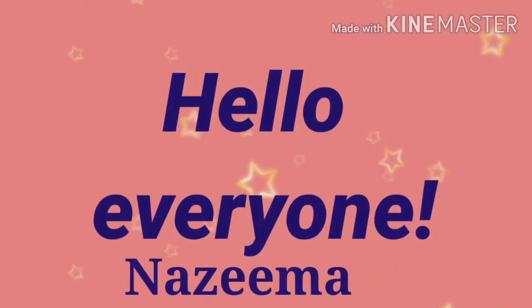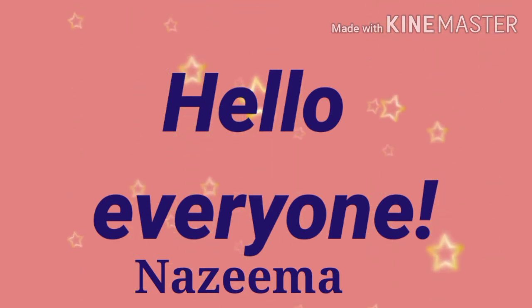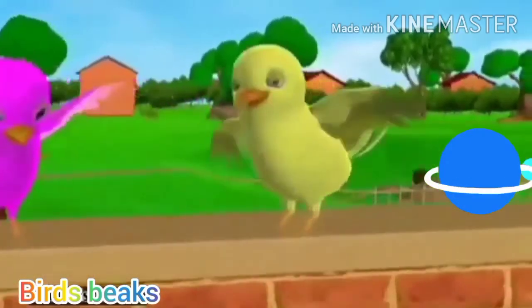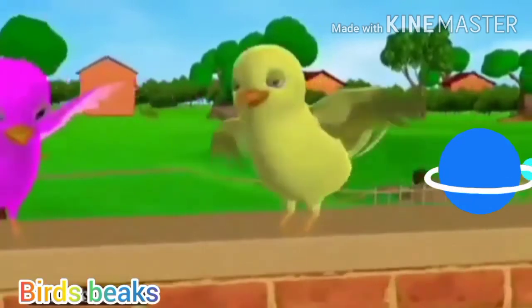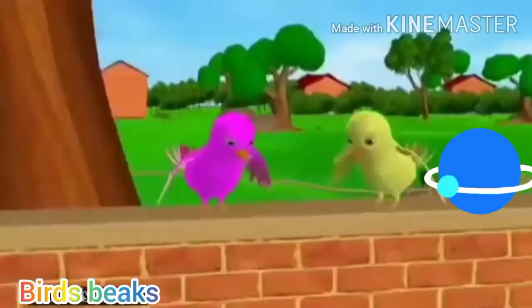Hello students, this is Nazima here. I hope you all are doing good. Today we are going to discuss about those living creatures whose chirping wakes us up in the morning. Yes, they are none other than the birds. Today we are going to begin a new chapter which is bird's beaks and claws. Today we are going to concentrate on the beaks in this video. So, let us dive into the topic.